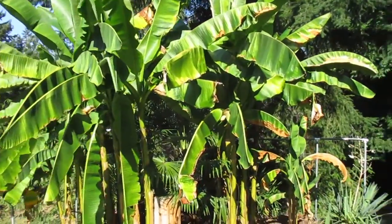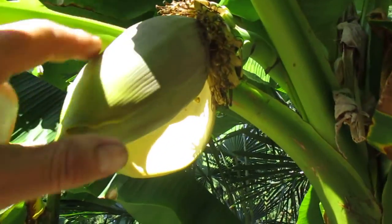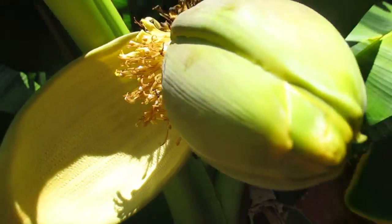Bananas on Salt Spring Island. This is at our friend Hal and Michelle's place, just down the road from us. This one here has got a banana flower pot on it, and you can see the flowers here and the petal. There's also an ant on there, and then you can see the bananas forming here.